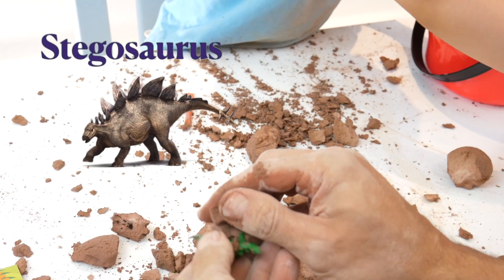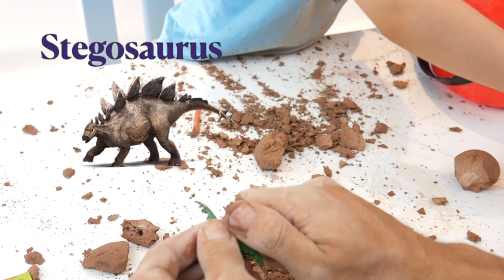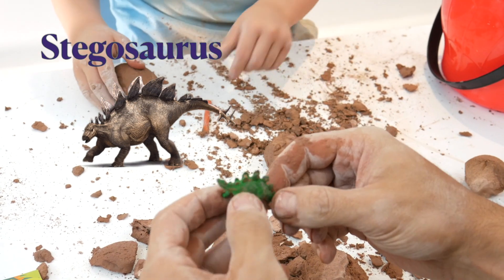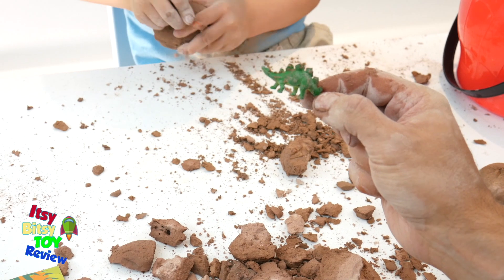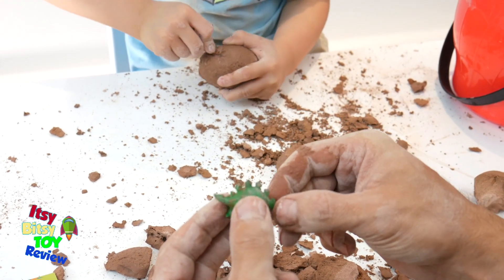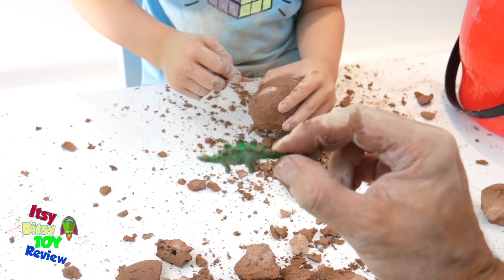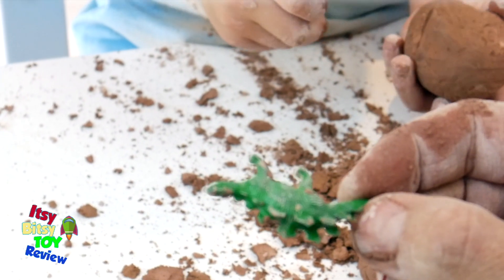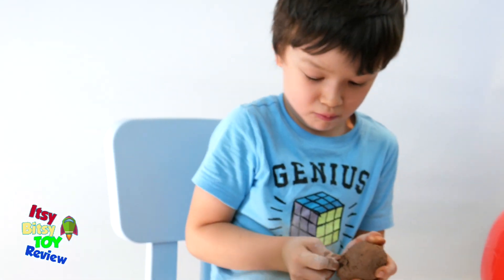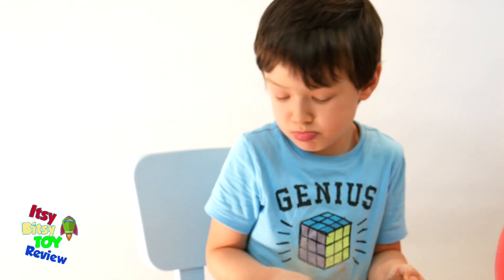This looks like a Stegosaurus — there he is! This is a very peaceful dinosaur. It had spikes on its tail that probably helped protect it from other animals. The plates on its back might have helped the dinosaur keep warm or even cool. We've got eight dinosaurs unearthed already.